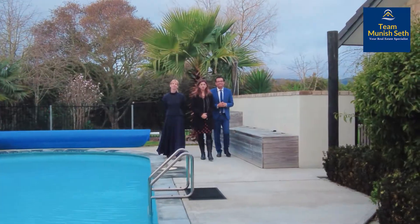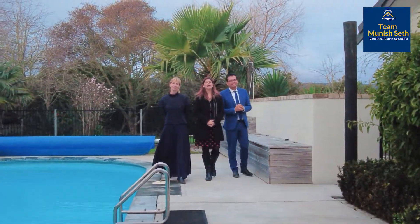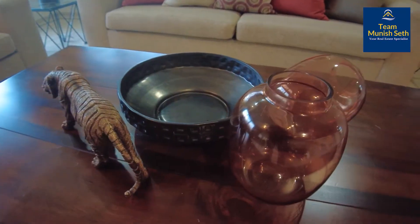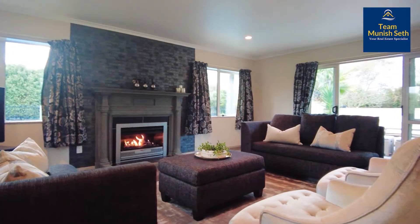Hi, this is team Munish and Julie presenting you this beautiful property at 65 Tourist Road in Clevedon — a five-bedroom, three living areas, brick and tile home. Please come check it out. This is a wonderful lifestyle property we have in Clevedon for you to come and have a look at.